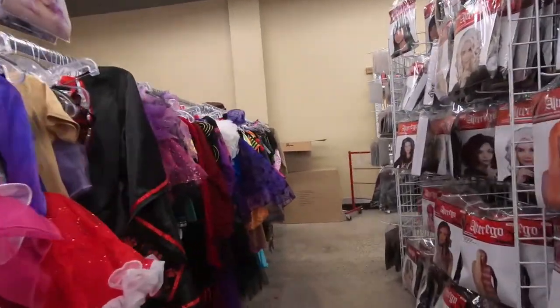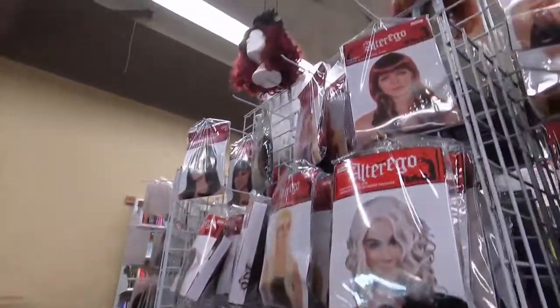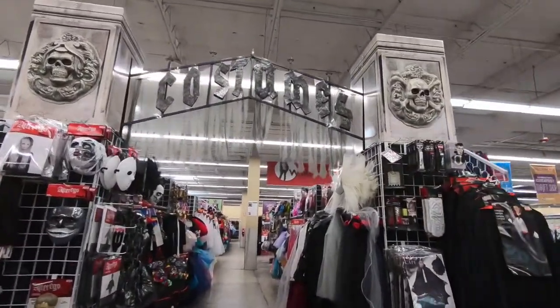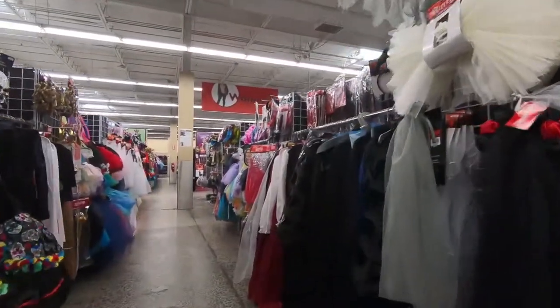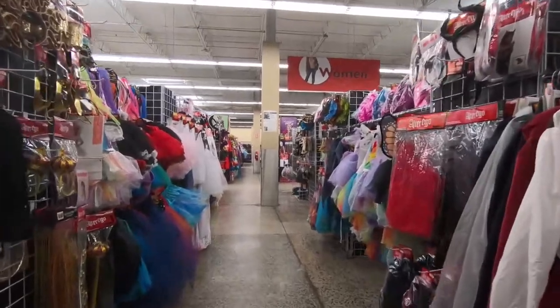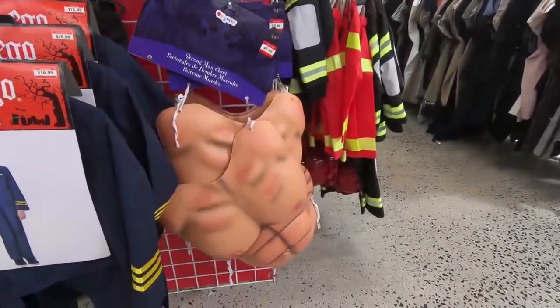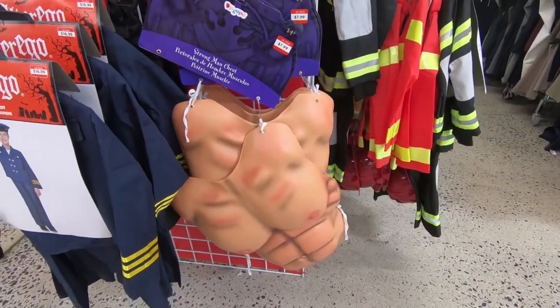Looks like Savers' Halloween section grew pretty good — like adding color variety for Trump's hair collection. I like the appearance of a gate to the costumes. Surprised to see so many to choose from though; not the kind of place I'd first think of to get them. I can think of a few people who could use this year-round. Me too.